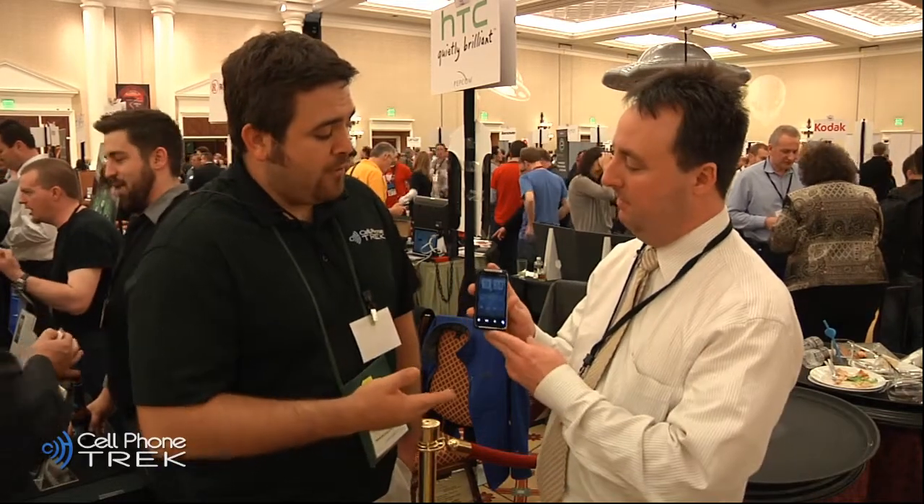The availability — this will actually be available in just a couple days, January the 9th, just right around the corner. Do we have pricing available? We do. $149.99. So it's a very somewhat affordable 4G device. You don't have that heavy price tag of $200, $250 right out of the bat.